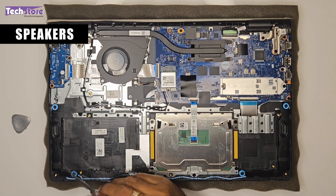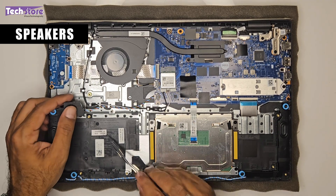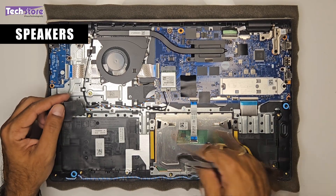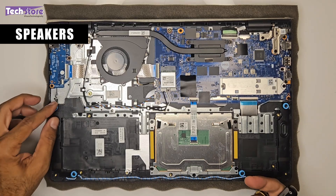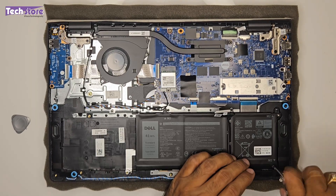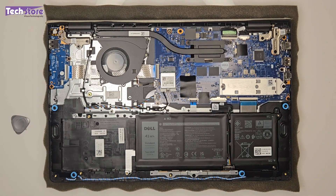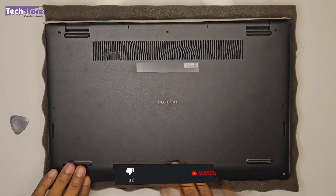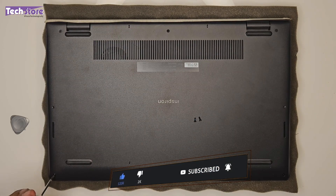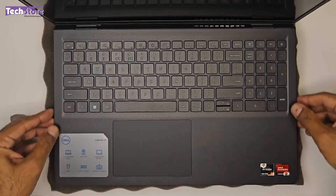The two speakers have no screws — just pull them out and disconnect the connector to remove the entire speaker assembly and replace the speakers if needed. After reassembly, put the battery connector back, replace the base cover, and the laptop is good to go.